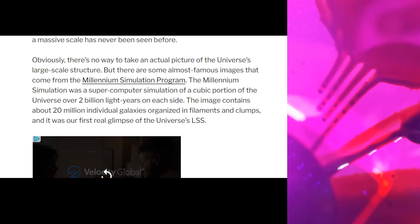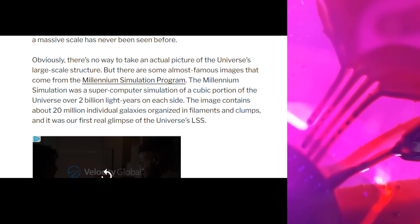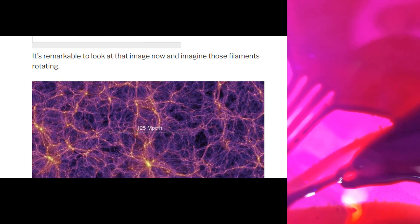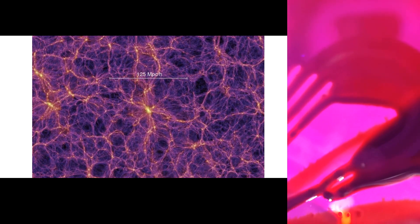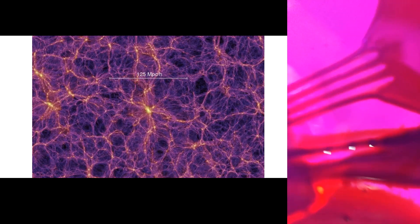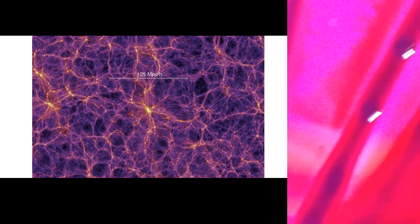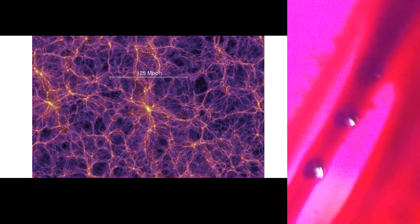The image contains about 20 million individual galaxies organized in filaments and clumps, and it was our first real glimpse of the universe's large-scale structure. It's remarkable to look at that image now and imagine those filaments rotating. That's what's going on in the universe, and this is where the Electric Universe theory of suns on a string comes from — it's a theory that has never been proven on Earth until now.